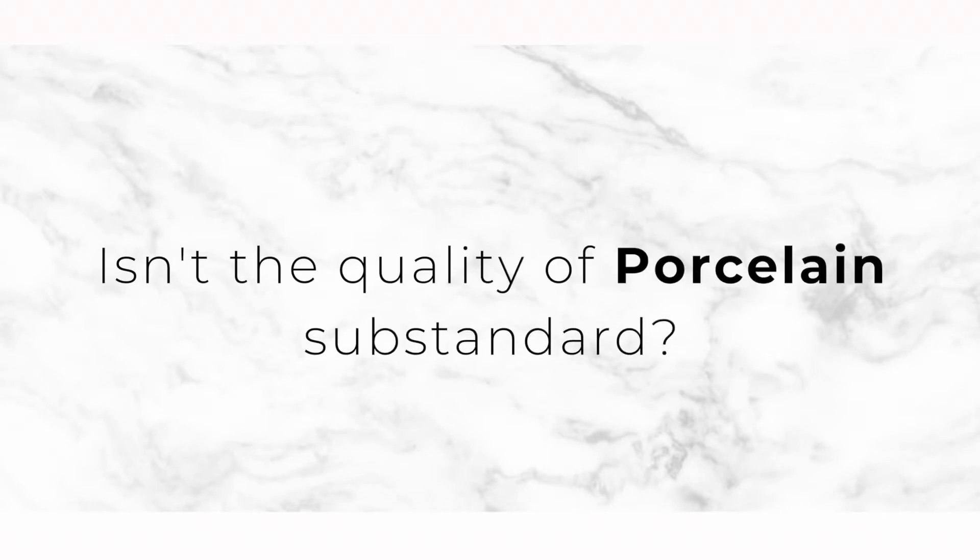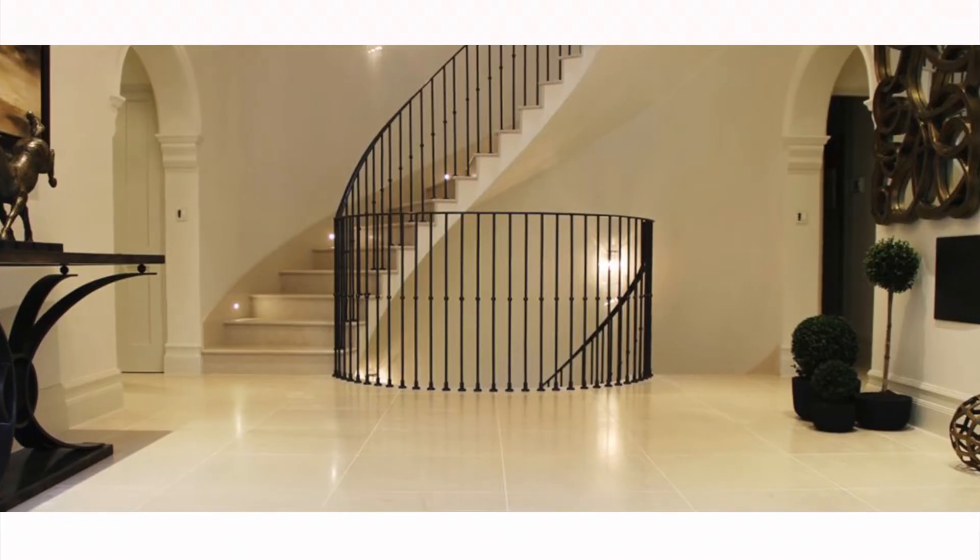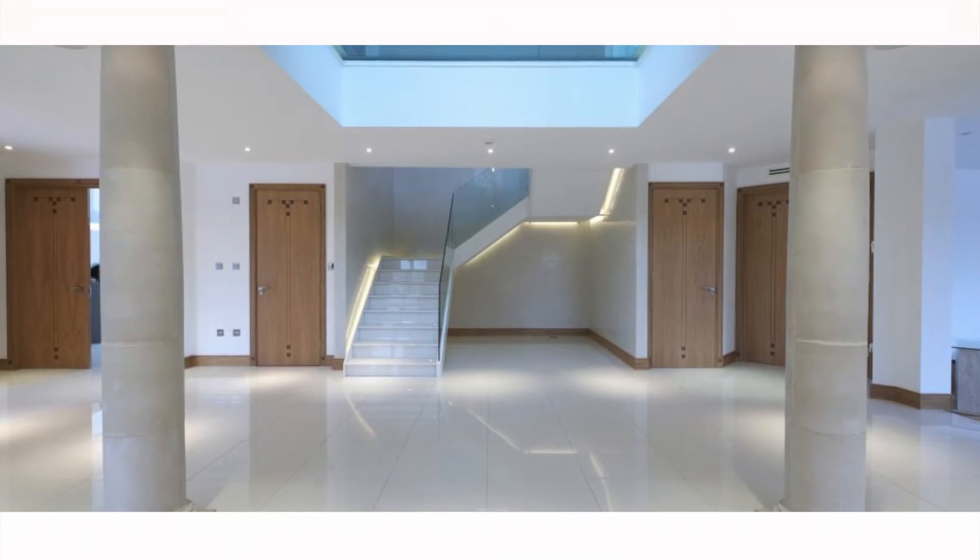There was a time when porcelain came printed and pixelated. But with the technology that we have now, we can replicate natural stone so that you cannot even tell the difference.